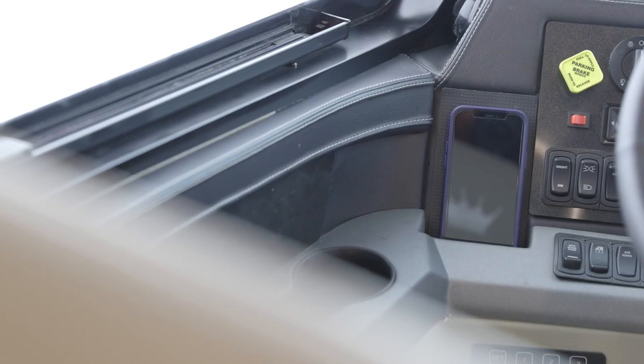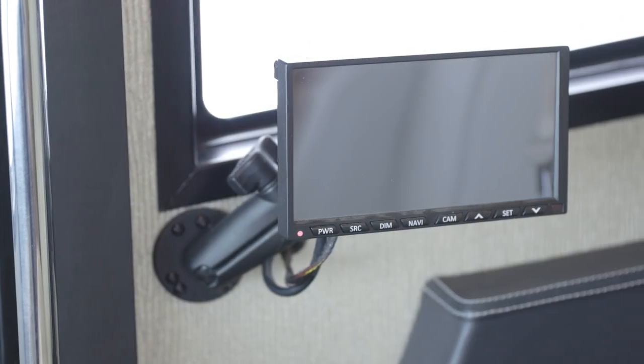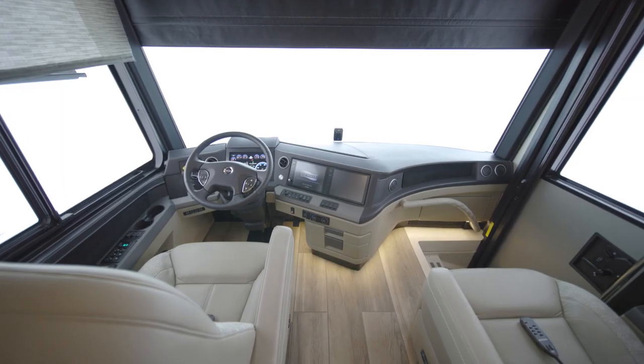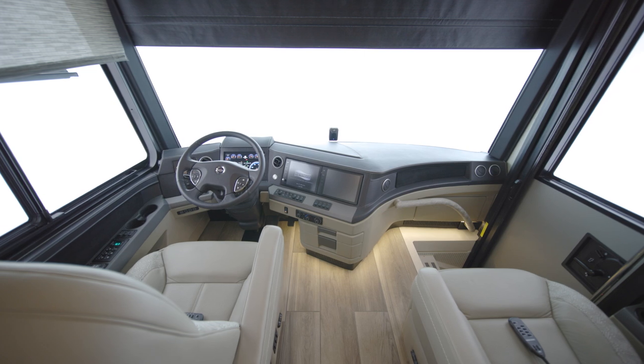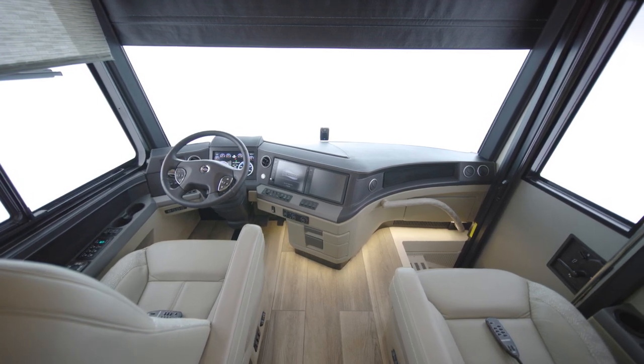The cockpit is also outfitted with wireless charging pads and an additional passenger side navigation monitor. A Samsung tablet allows you to command many of your King Air's features and functions with a touch of a finger, like the lights, electronics, shades, and more.